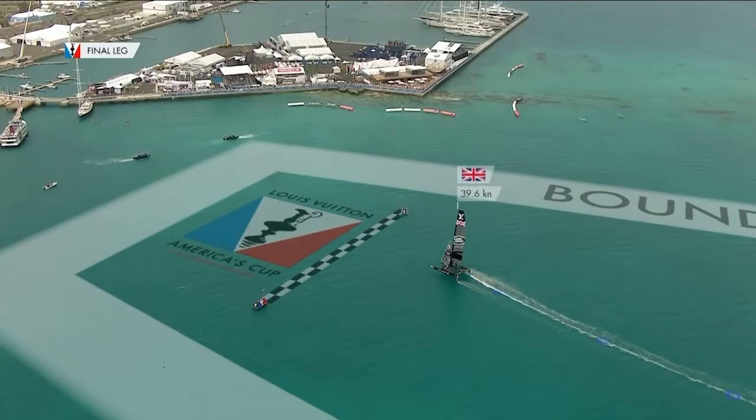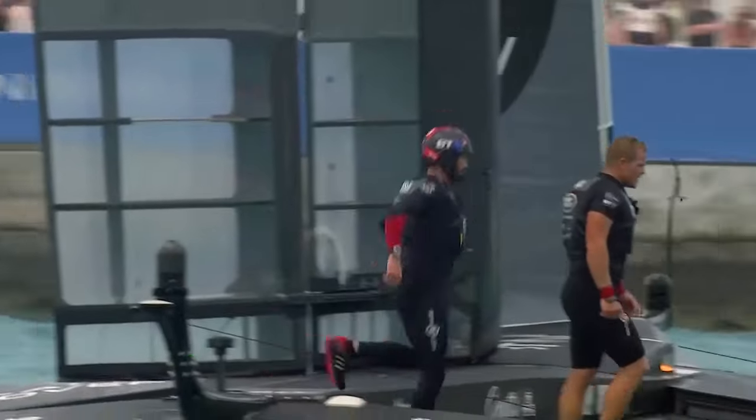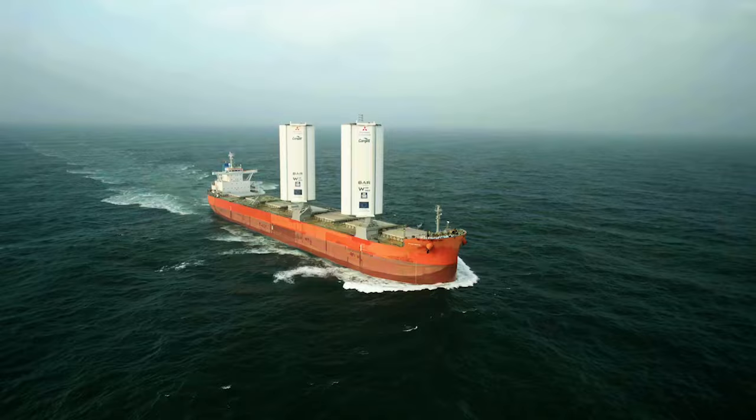In the previous America's Cups in Bermuda and San Francisco, we saw the adoption of wings. Wings are very efficient — they provide more power for a given area. They work slightly differently on ships though: on a ship we're looking for raw power and brute force, whereas in the America's Cup, because boats are much lighter and more nimble, we're looking for very efficient high lift-to-drag ratios. Understanding that challenge was the important part of developing these wings.